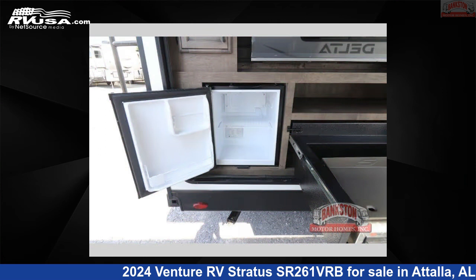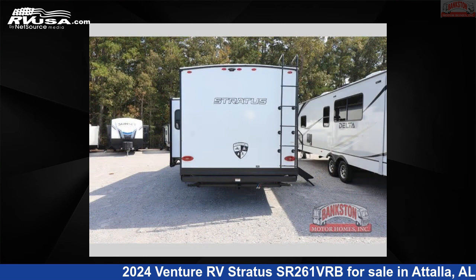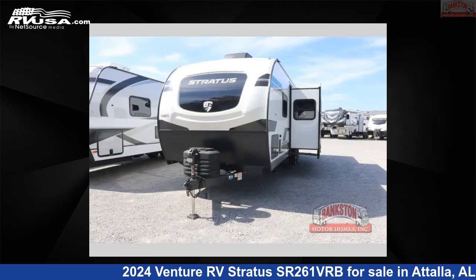This new Venture RV is 31 feet 0 inches in length and features sleeps 5, slide out, and 45 gallons fresh water capacity. The floor plan layout of this travel trailer features front bedroom, outdoor entertainment, outdoor kitchen, and rear bath.